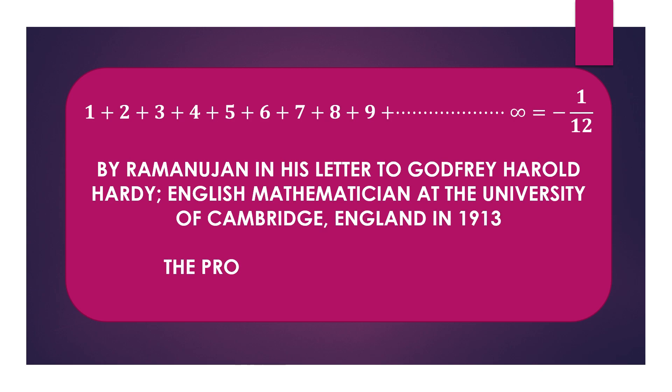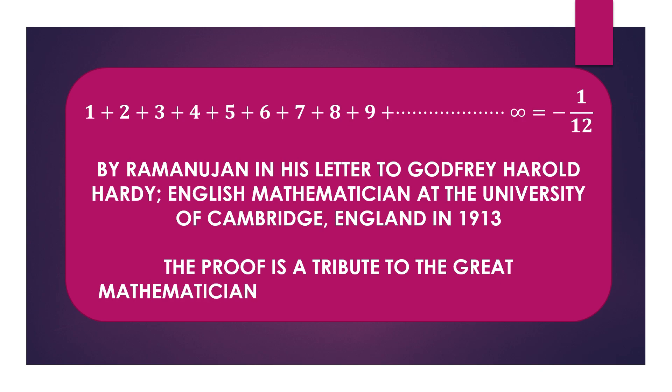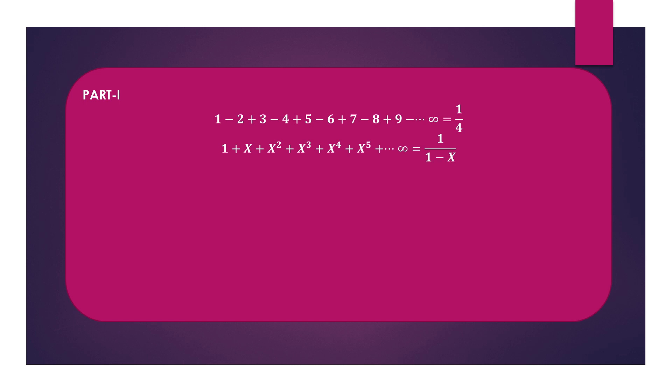The proof is a tribute to the great mathematicians Ramanujan, Euler, and Riemann. I will divide it into two parts. In Part 1, we have to prove the infinite series 1-2+3-4+... up to infinity equals 1/4. We start from the known relation that 1+x+x²+... (the sum of an infinite geometric series) is given by 1/(1-x). On differentiating both sides with respect to x, we get the next step.